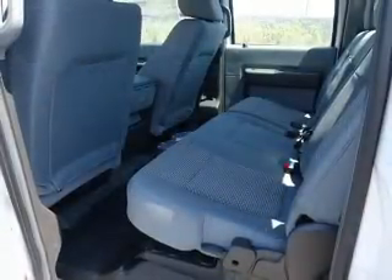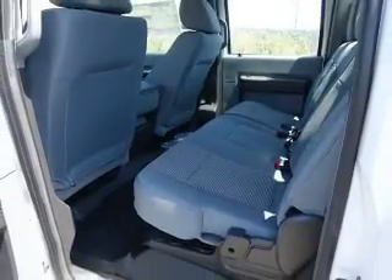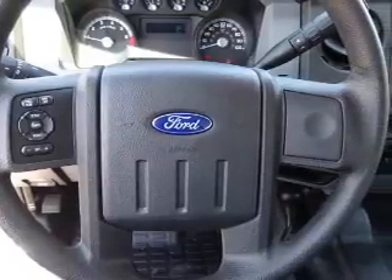Inside, you'll find a premium sound system, curtain head airbags, front airbags, side airbags, low tire pressure warning, and an adjustable tilt steering wheel.